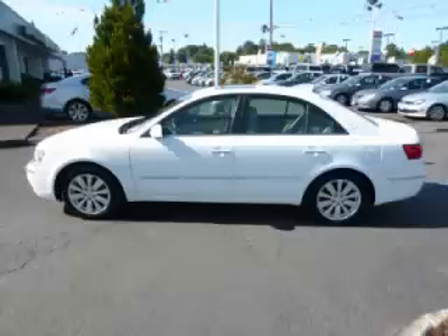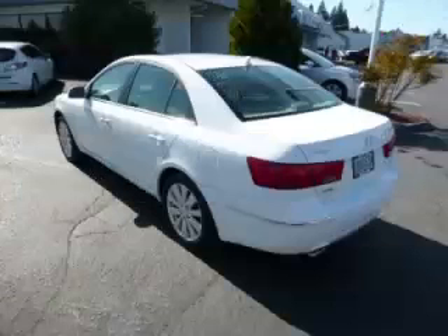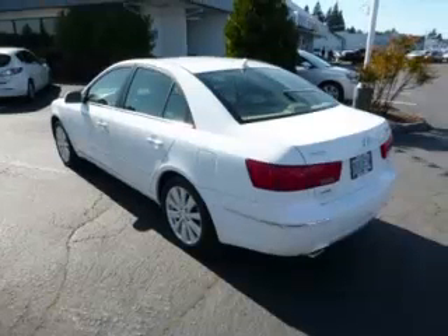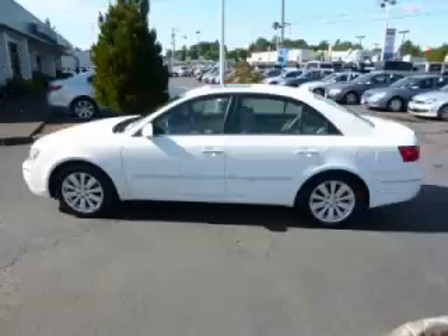This is a 2009 Hyundai Sonata Limited. This Hyundai just recently passed the 25,000 mile mark and maintains exceptional quality and reliability.